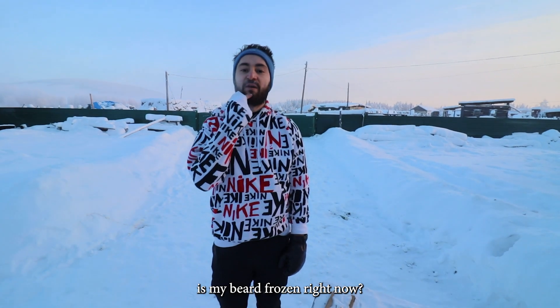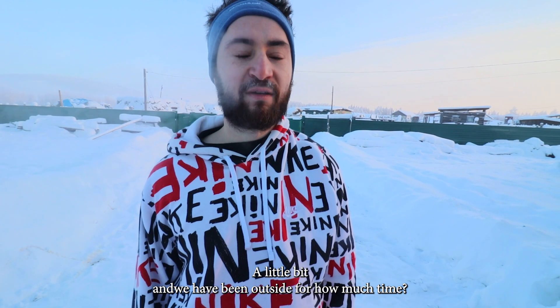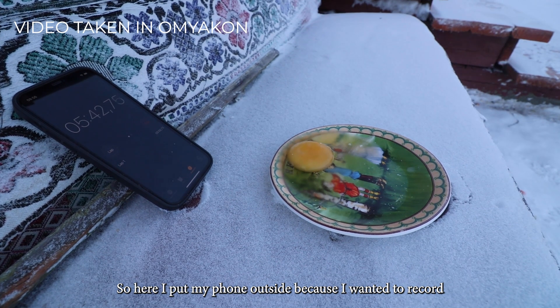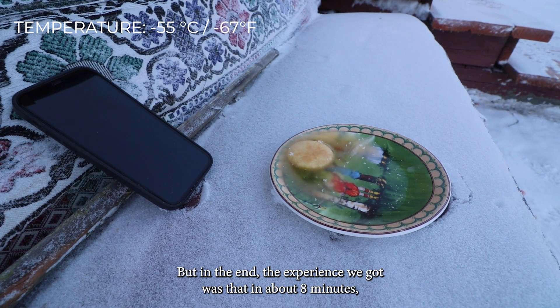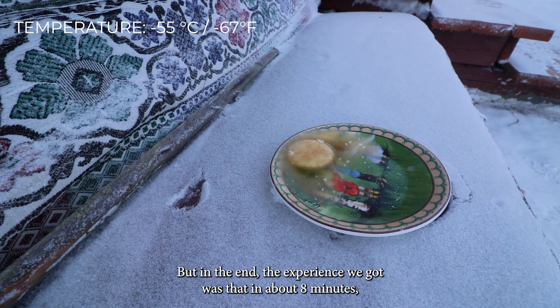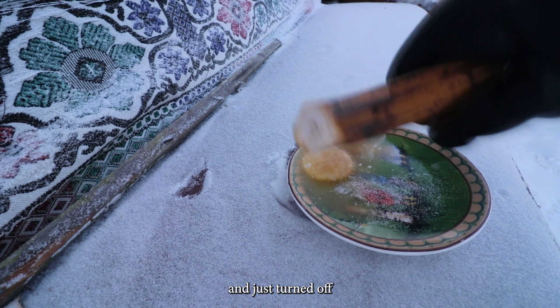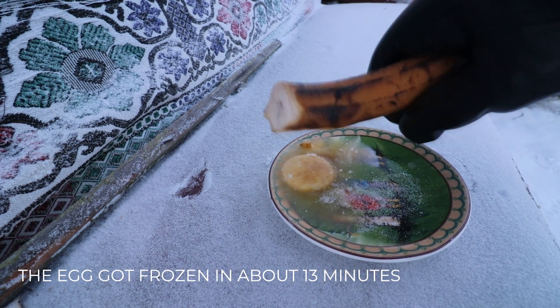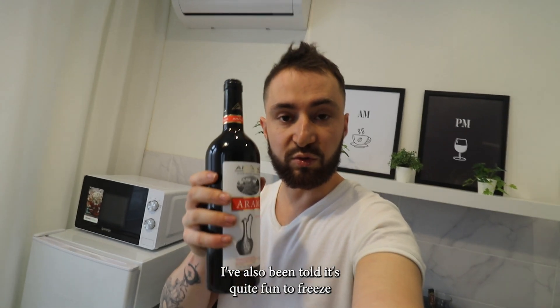Is my belt frozen right now? A little bit. We've been outside for maybe two minutes or less and I'm already frozen. Let's get back inside. I put my phone outside because I wanted to record how fast this egg would be completely frozen, but the experience we got was that in about eight minutes our phone was completely out of battery and just turned off.